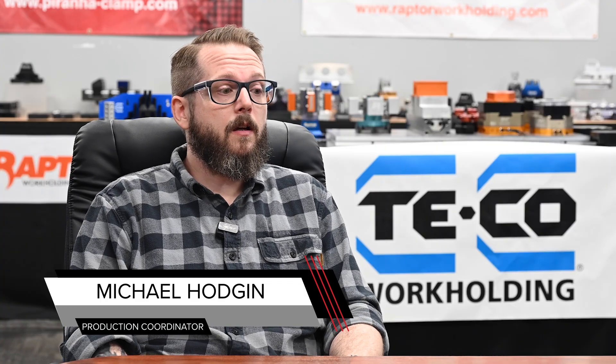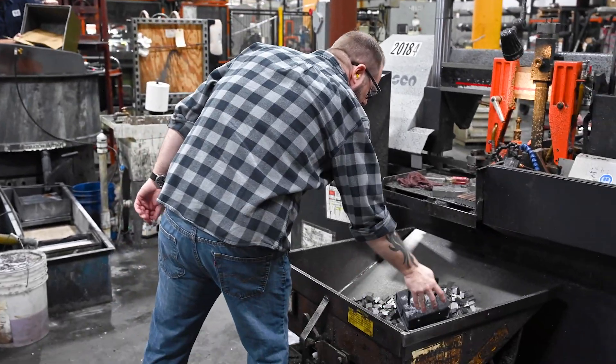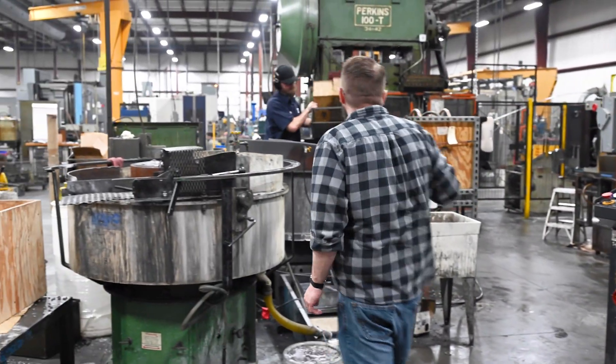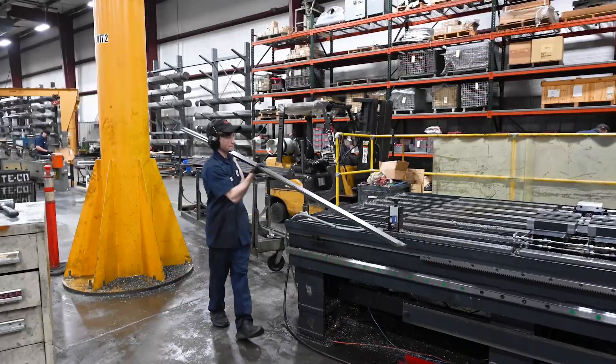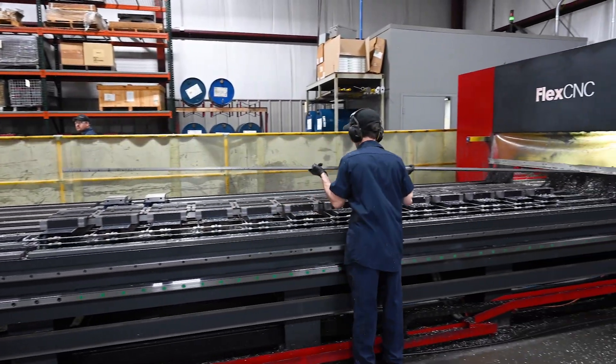Everything that we're currently processing on the Flex right now are T-nuts. I would say it's probably our largest volume part. The dimensions range from about three-eighths tall to nine-sixteenths wide, and then we'll go up to two and a half inches wide and about inch and three-quarters tall. Everything comes in at 12 foot and is processed at 12 feet.